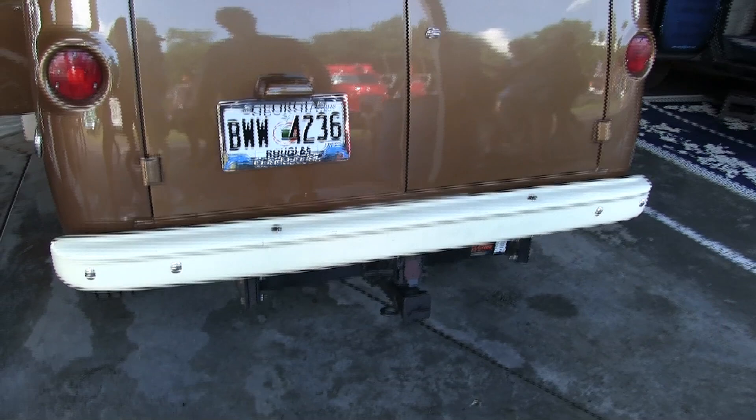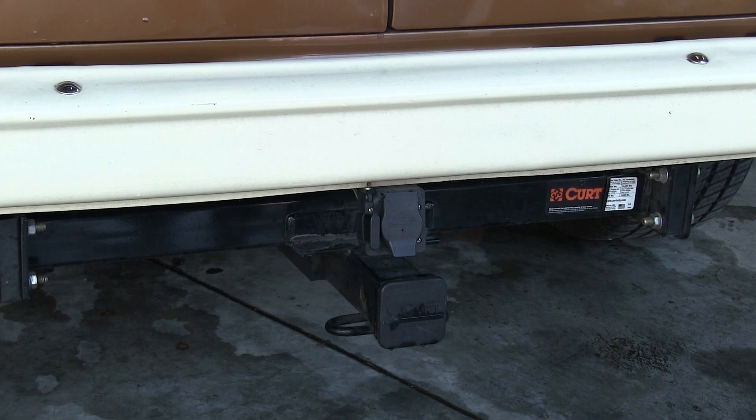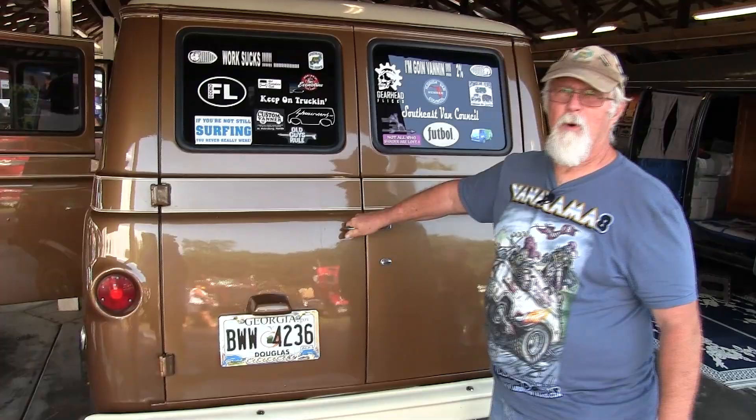I've also added a 27-gallon gas tank for long distance traveling and a trailer hitch to tow my wife's little 13-foot fiberglass camper on the back. It's basically just got storage and a place to sleep, and all your junk gets stored in there.